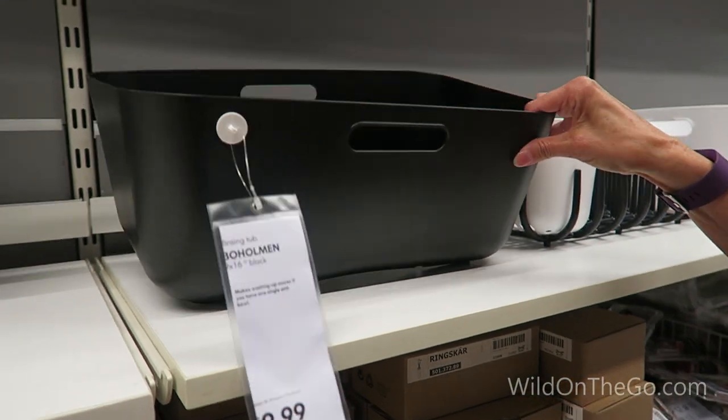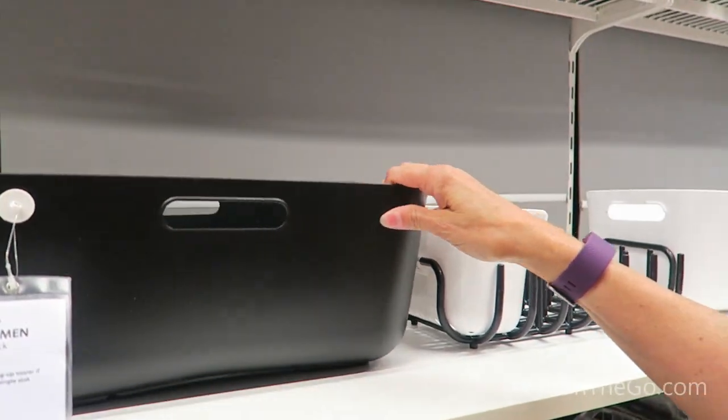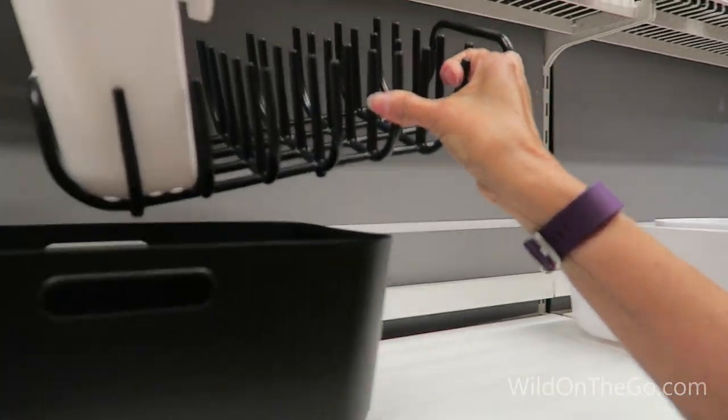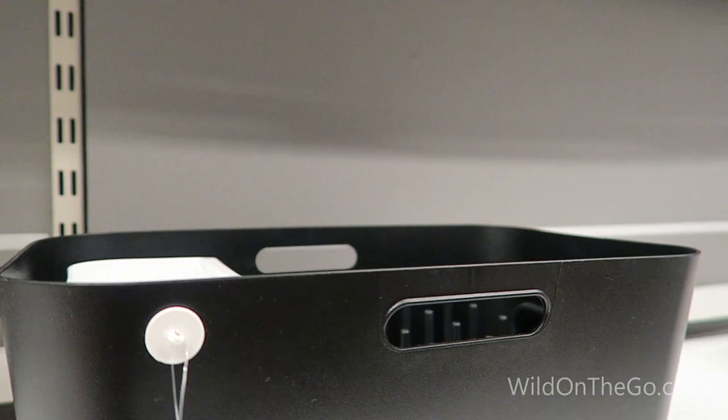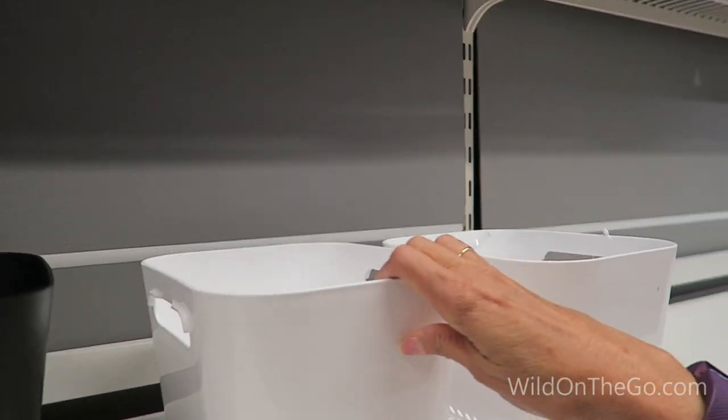This is a nine by sixteen rinsing tub. It would be great for those that only have a single sink. It has an available option for making it a dish drainer or a smaller bucket with the straining bucket.